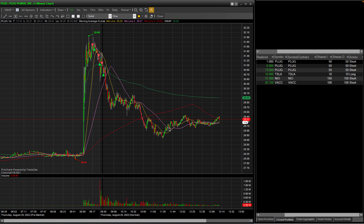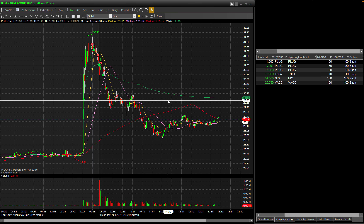This video will be taking a look at my day trades from today. In total I made a profit of close to $84. Let's take a look at the stocks that I traded — on the right-hand side of the screen I traded PLUG, TESLA, NEO, and VACC stock.